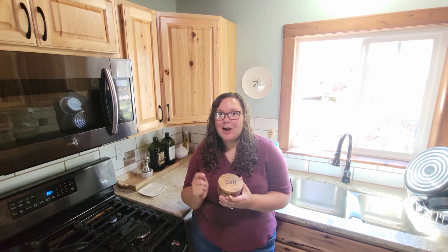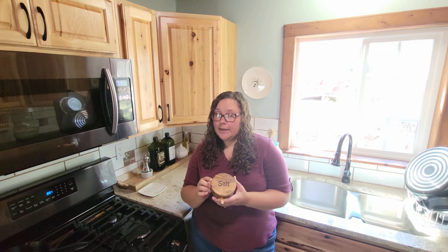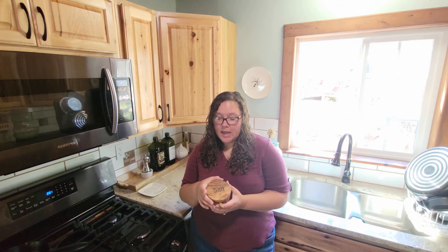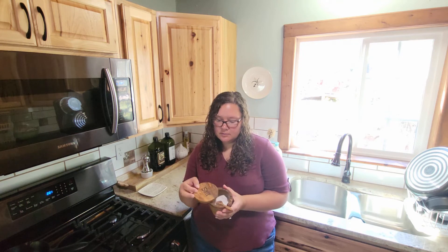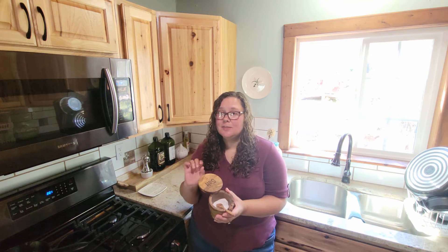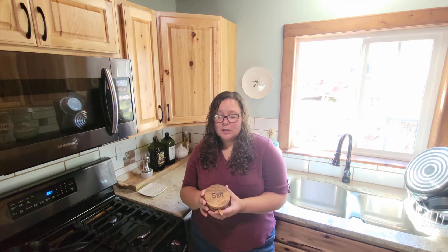Next let's talk about our salt cave — I think that's what they call these. We got this at World Market a long time ago. They don't sell them anymore. I love that it says 'salt' on the top; if you have guests it makes it really clear what's in there. It has a swivel lid so you never lose track of it, and it comes with a spoon. If I can find something similar on Amazon I will definitely link it. I don't know why they stopped selling this particular one, but it's awesome — and it's really pretty too.